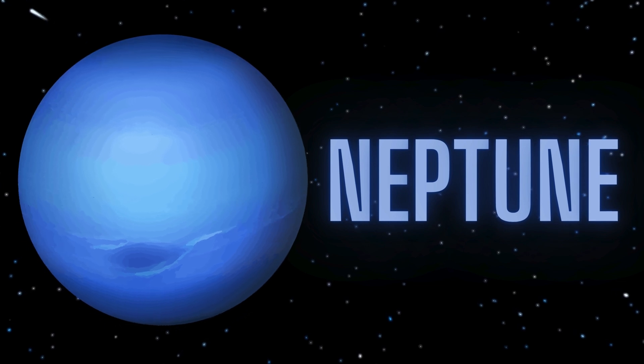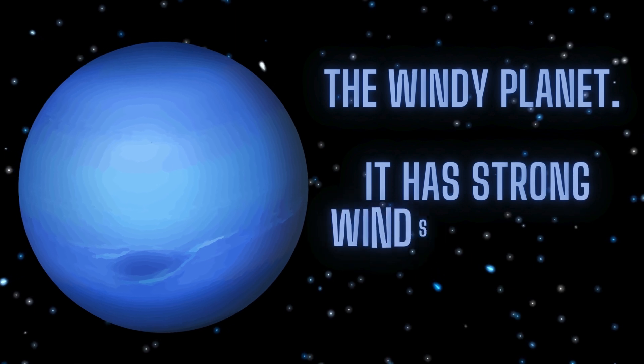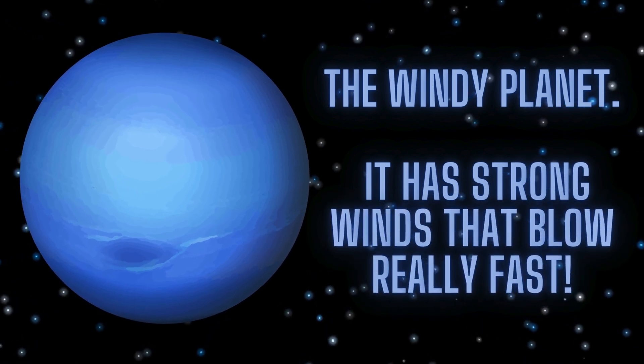The last is Neptune, the windy planet. It has strong winds that flow really fast.